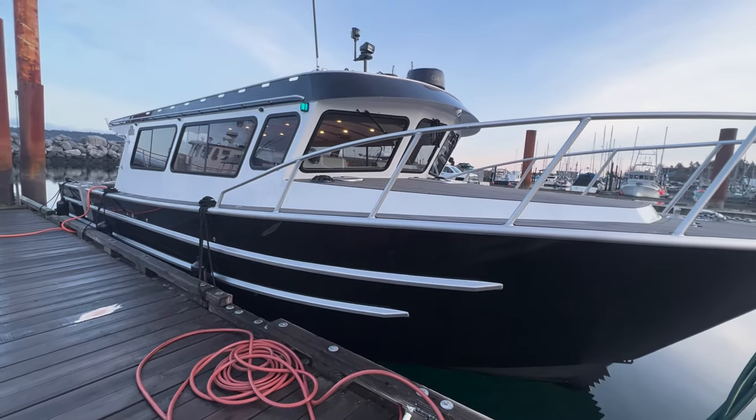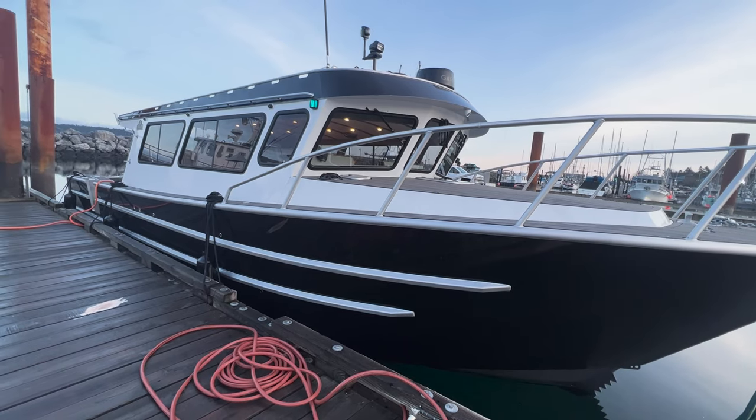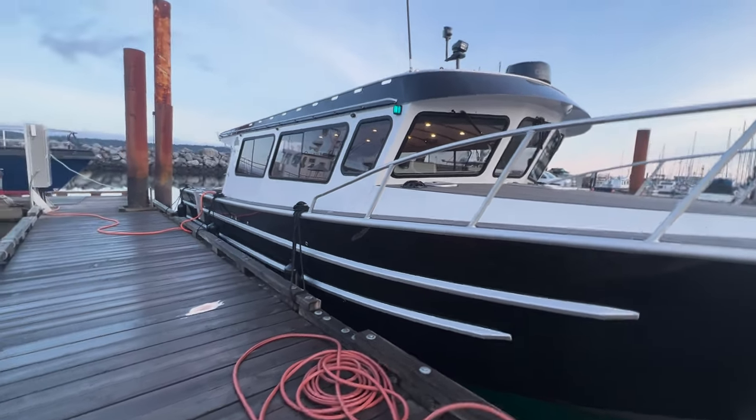Today we're going to give you a quick walkthrough of this all-new model, and then we'll spend a little bit more time with those who want to hang out and learn a little bit more about the details.